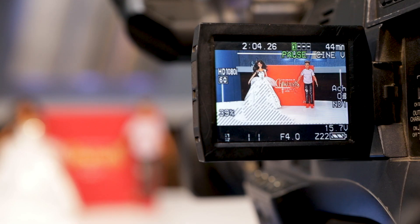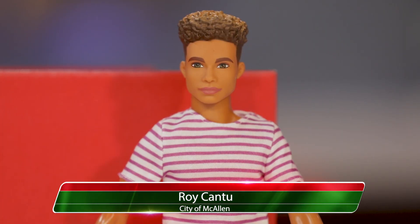Tis the season. The McAllen Holiday Shoebox Parade is coming back this year as part of the celebration of the McAllen Holiday Parade, presented by HEB and powered by Bert Ogden Auto Group.